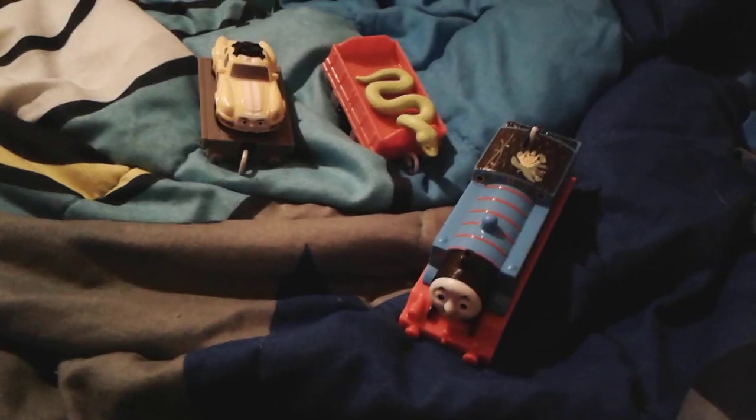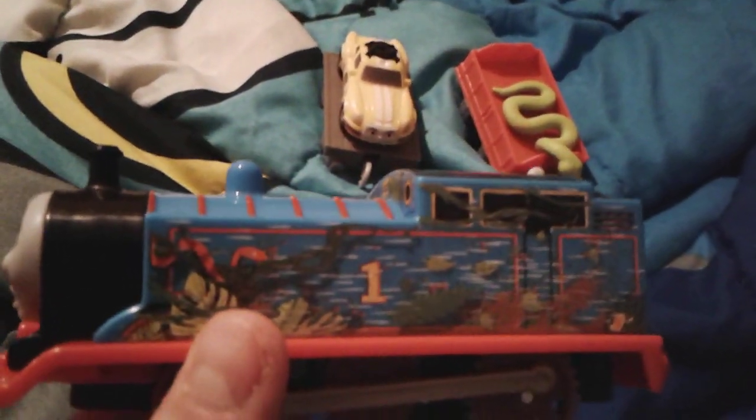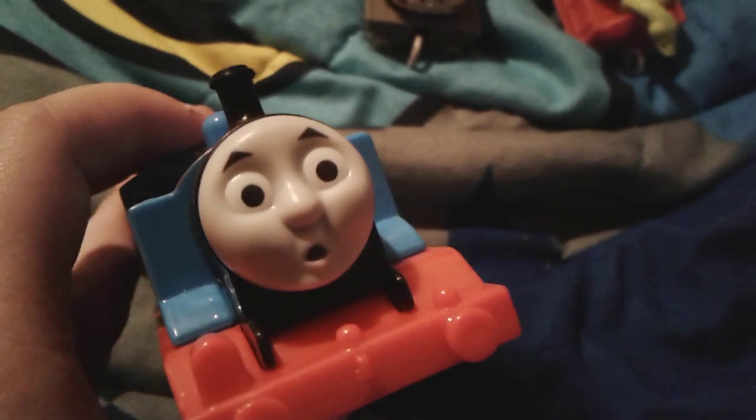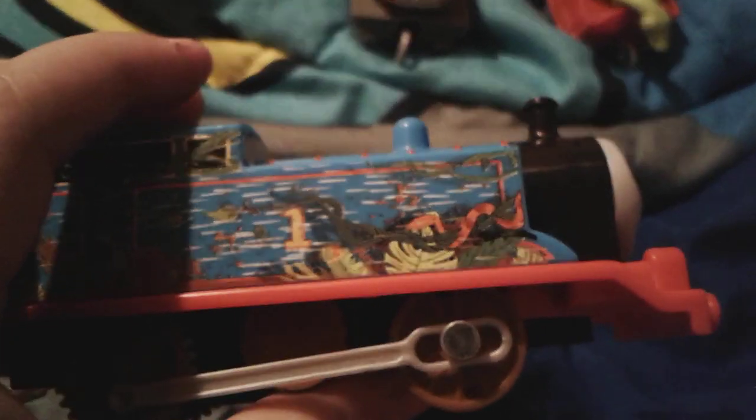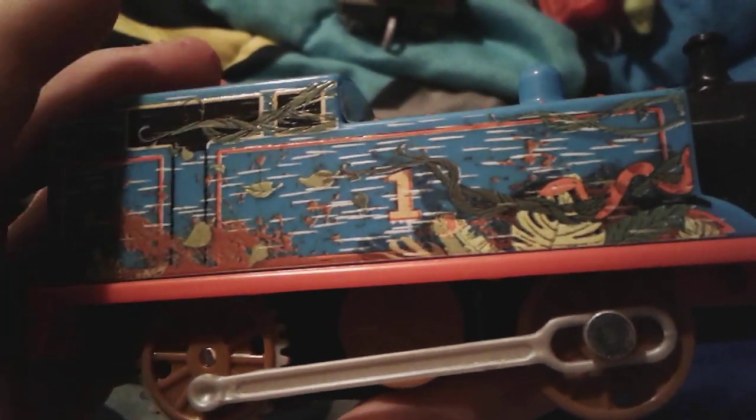Up next is Thomas and Ace the Racer. Here's this cool Thomas from Big World Big Adventures - I got him for my 15th birthday. The Sky High Bridge Dump Thomas I got for Christmas 2016, but this Thomas I got for my 15th birthday. There's some like rain on him, and there are leaves, vines, some snakes, and even a frog up here. It looks like he's traveling in the rain.